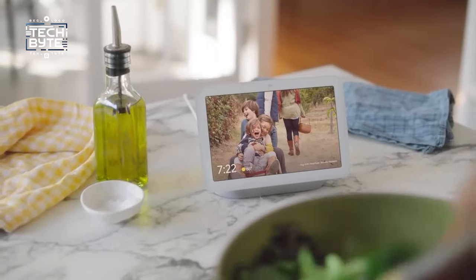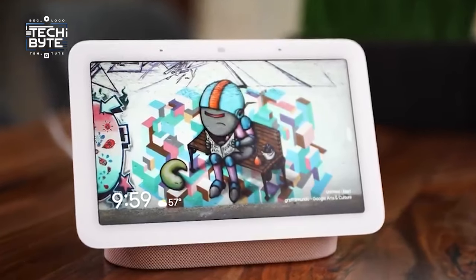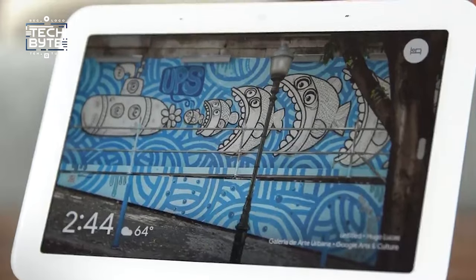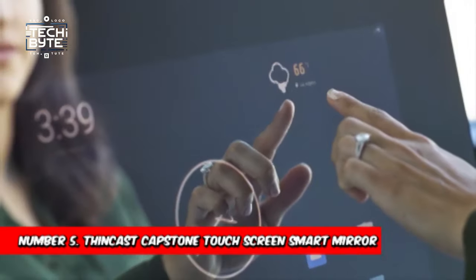And the best part? It's compatible with a wide range of smart home devices, ensuring a seamless connected experience. With its display powered by artificial intelligence, the Nest Hub isn't just a smart speaker — it's a smart companion that enhances every aspect of your life.